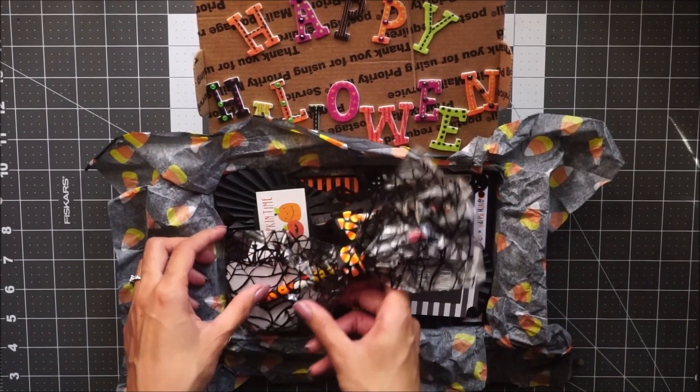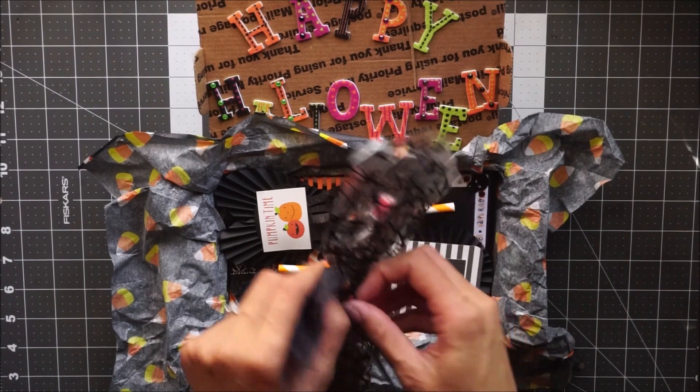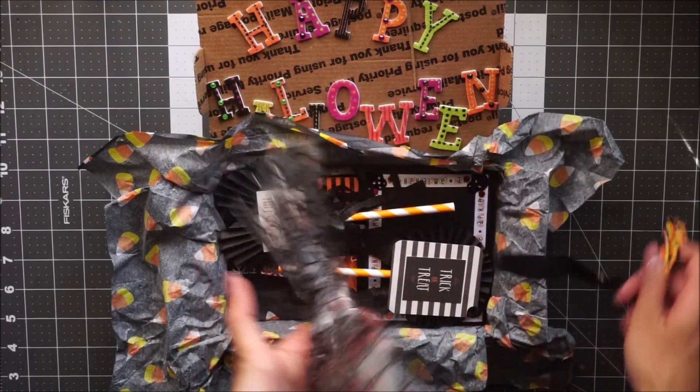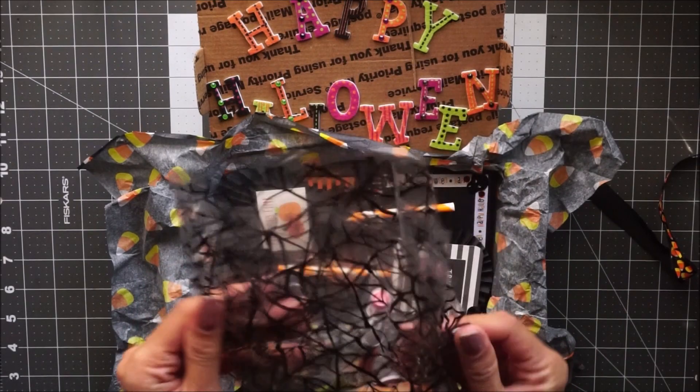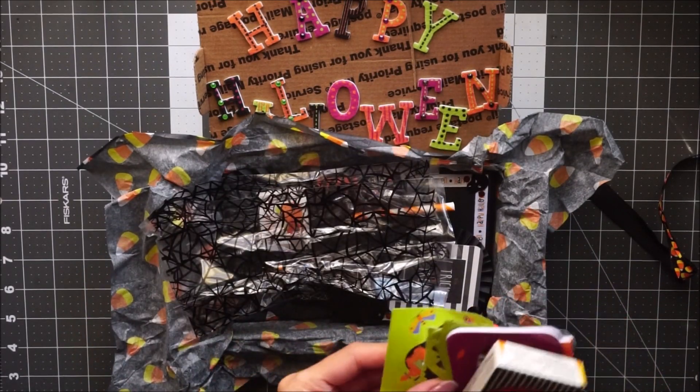So this is her bag of goodies — let's go ahead and open that first. She used the Target bag that I have shown in a haul video, these are super cute. What she's included are some little stickers.